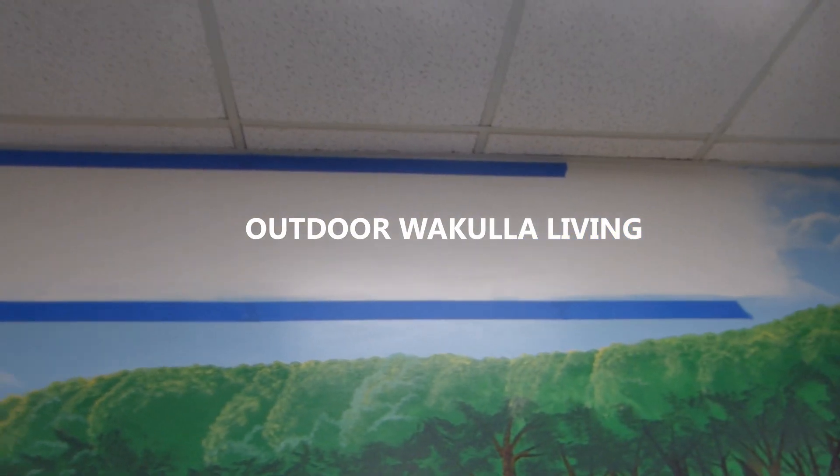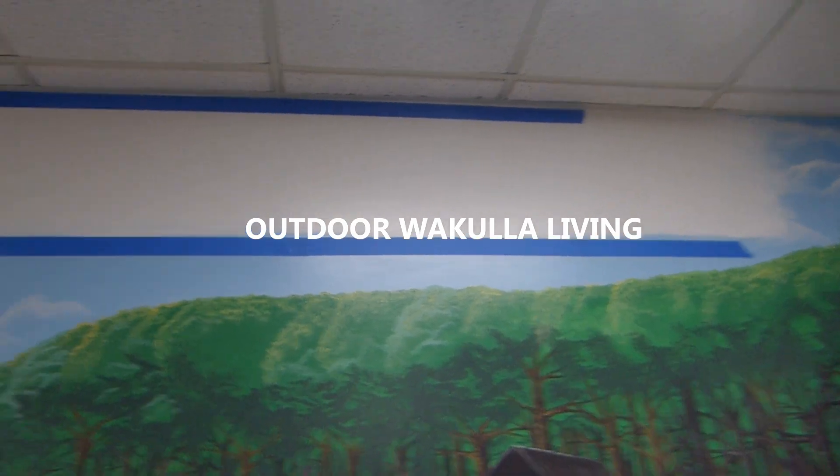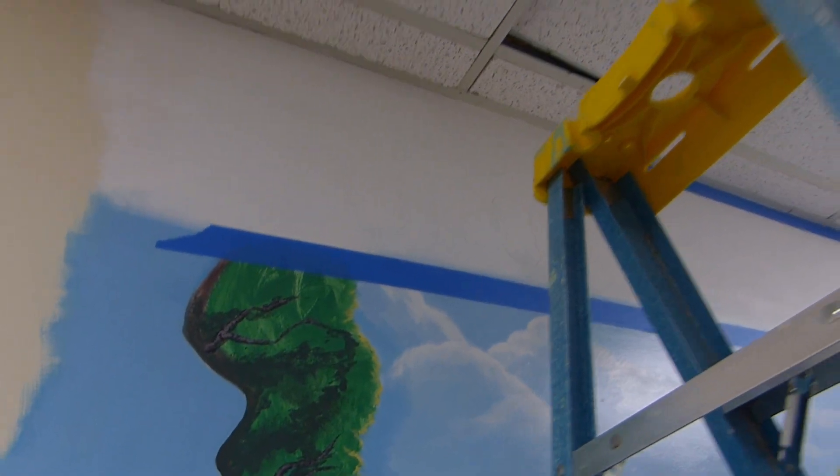I finished the first outlining of the text. This is just the outdoor part. I don't think I've even explained what this is supposed to say — this is going to say Outdoor Wakulla Living, and the acronym is OWL.